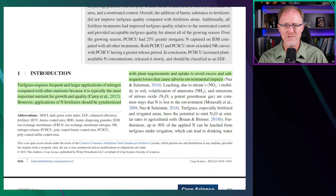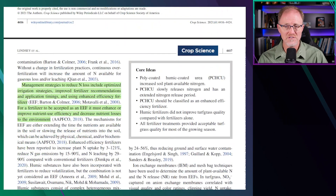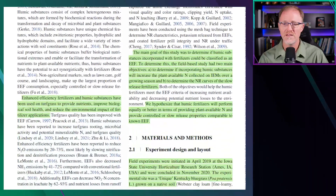Turfgrass requires frequent and large applications of nitrogen compared with other nutrients because it's typically the most important nutrient for growth and quality. Management strategies to reduce nitrogen losses include optimized irrigation strategies, improved fertilizer recommendations, and application timing using enhanced efficiency fertilizers. Enhanced efficiency fertilizers and humic substances have been used on turfgrass to provide nutrients, improve biological soil health, and reduce the environmental impact of fertilizer applications.